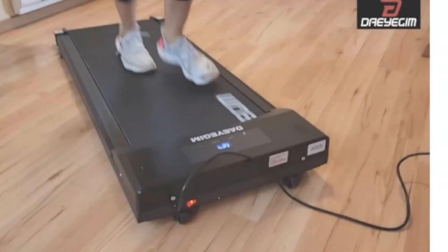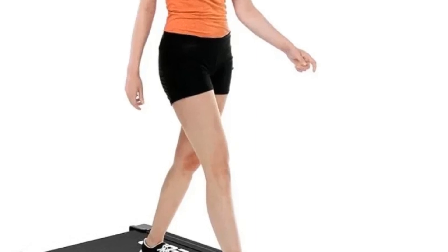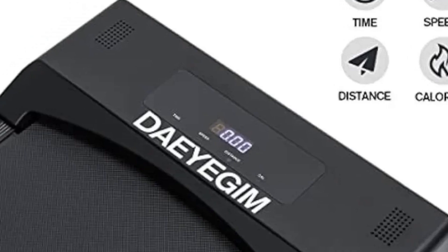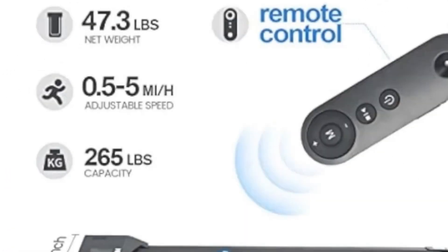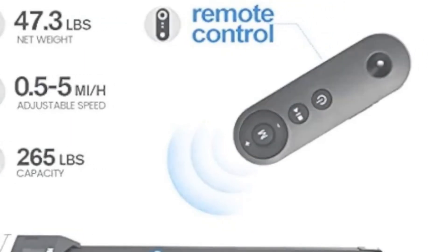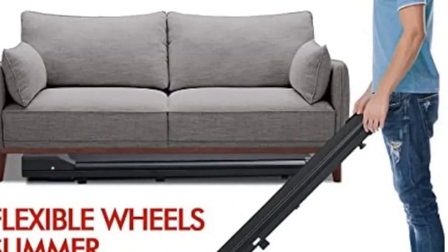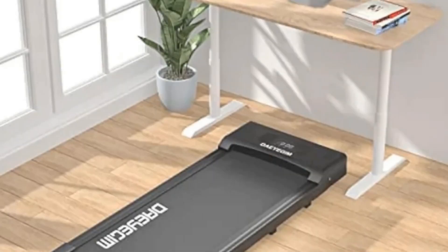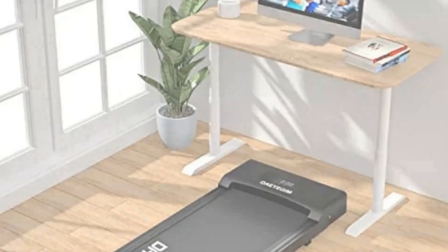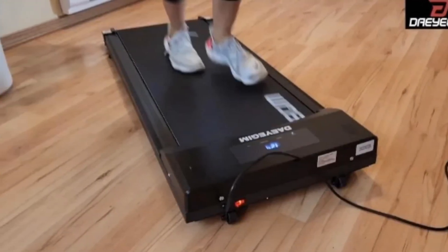The 5-layer anti-slip running belt with shock absorption ensures a comfortable and quiet workout experience. It boasts a maximum weight capacity of 265 lbs, making it suitable for a wide range of users. One standout feature is the 8x3 display that shows essential workout metrics such as calories burned, speed, time, and distance. Additionally, the smart remote control enables users to start the machine, adjust speed, and convert data conveniently. Its compact size and ease of use make it an excellent choice for those with limited space or busy schedules.